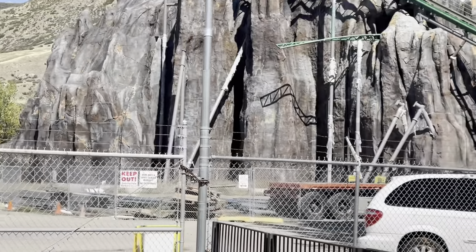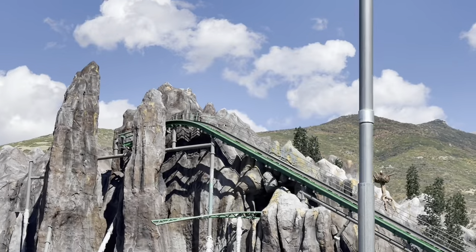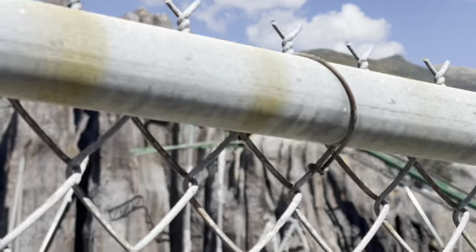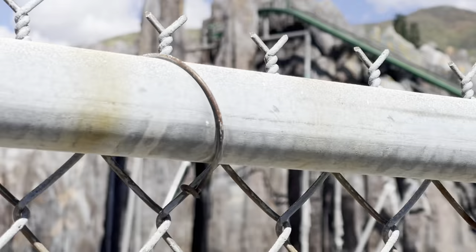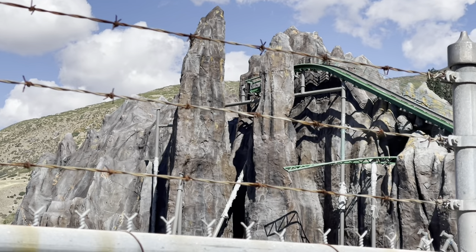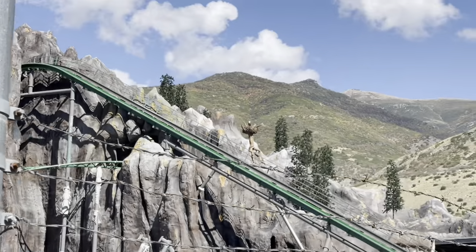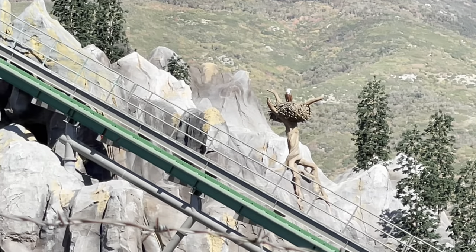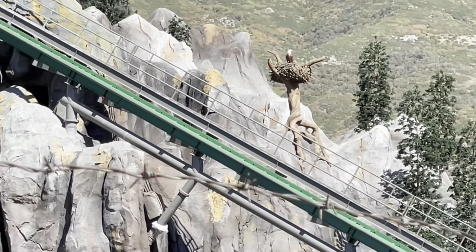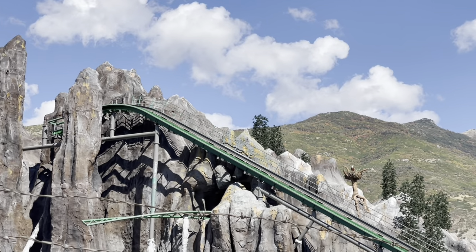They've been working on this new coaster for a while — nobody knows, we don't even know what the name is. But this is this new roller coaster they have here. It looks amazing. Look at that track — it just literally goes out there. Couldn't have completed it yet. You can see there's what looks like an eagle nest up there — maybe this ride's called the eagle nest. Who knows? But I love it. It looks amazing. This is going to be a new attraction here at Lagoon — I don't know when it's supposed to open.